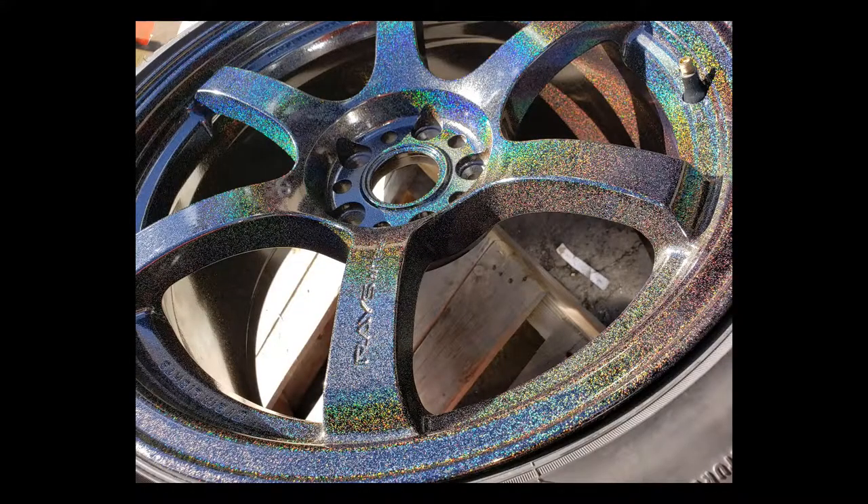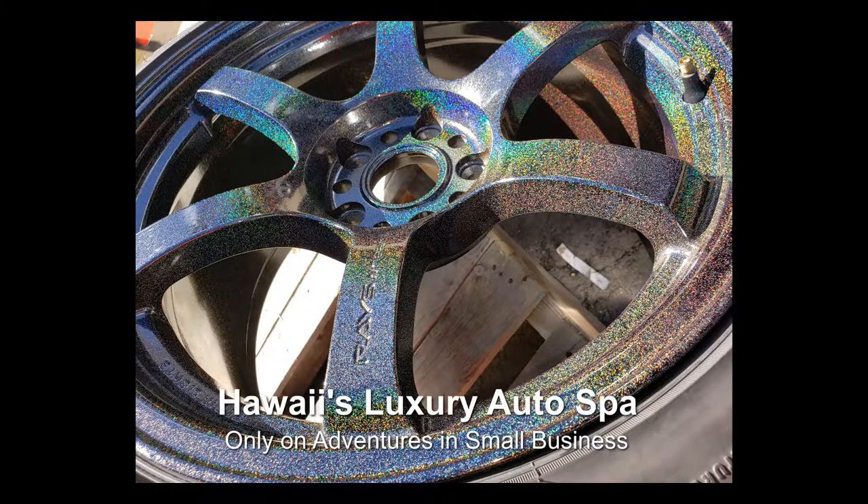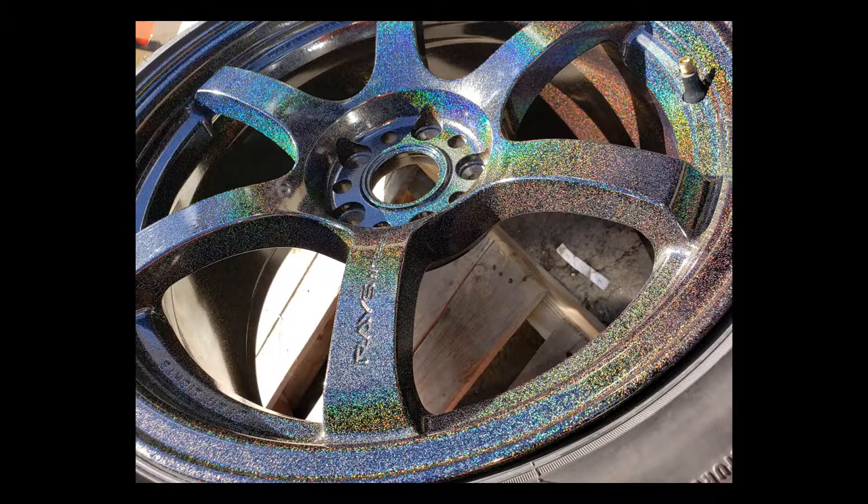Is powder coating more of an added feature that people want on their trucks? Yes, because it is a lot more durable than paint. It's a lot stronger — it's not going to fade or peel or have any of the corrosive problems that a lot of people experience on their metal parts.